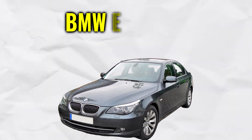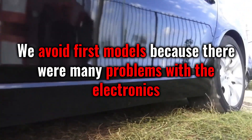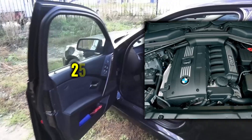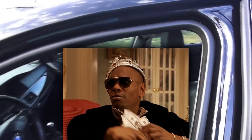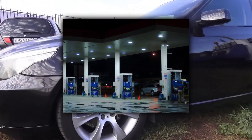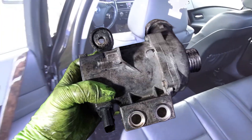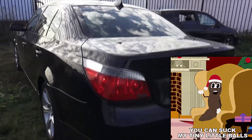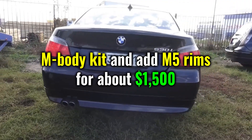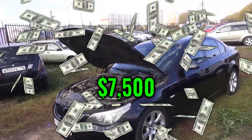Next up we have the BMW E60 530i. We avoid first models because there were many problems with the electronics. A good compromise is the 530i from 2005. With 258 horsepower, this sedan is perfect for impressing others. The E60 had frequent problems with the water pump, so be thorough before you buy. It's also possible to upgrade to an M-body kit and add M5 rims for about $1,500. Well-maintained models start at $7,500.